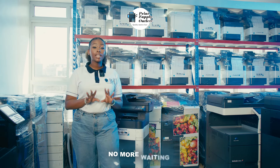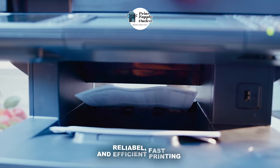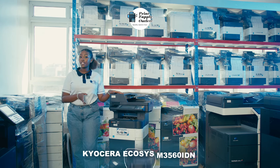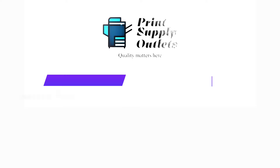No more waiting, no more hassle. Just reliable, fast, and efficient printing at your fingertips. Elevate your workspace with the Kyocera Ecosys M3550 IDN, where speed meets reliability.